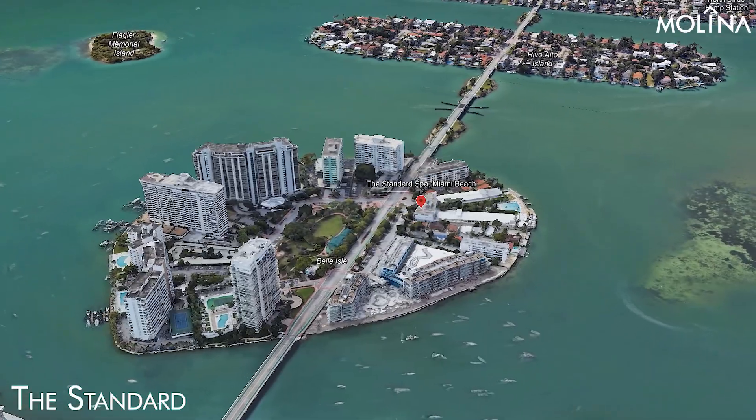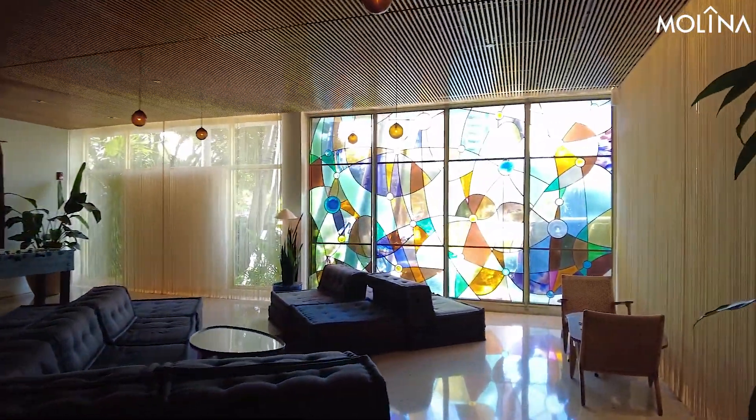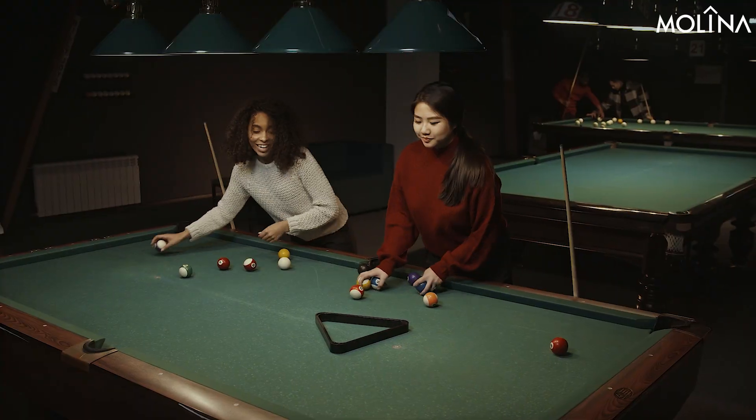The Standard, 40 Island Avenue, Miami Beach. Comparable to Tessy's in both price and luxury, The Standard offers a similar mix of high-end amenities: a quality gym, game room, and clubhouse. Each bedroom comes with its own bathroom, and furnished rooms are available.